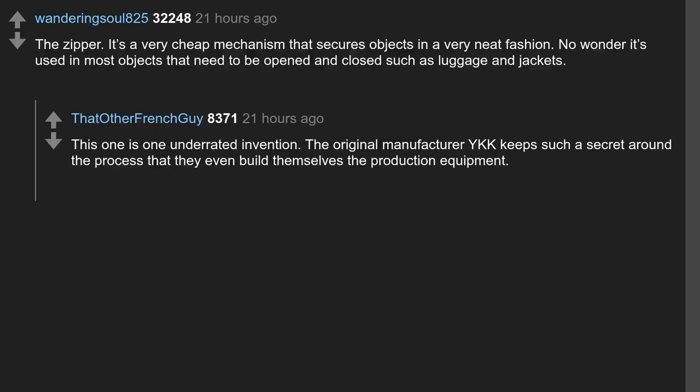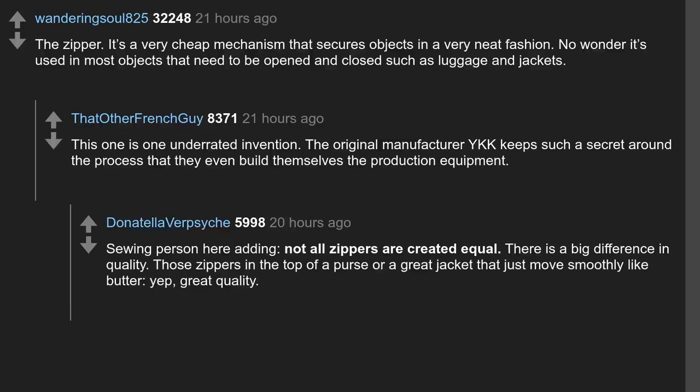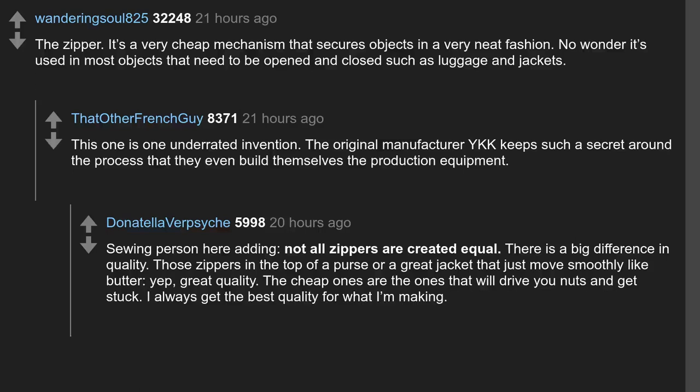The original manufacturer YKK keeps such a secret around the process that they even build themselves the production equipment. Not all zippers are created equal — there is a big difference in quality. Those zippers at the top of a purse or a great jacket that just move smoothly like butter — great quality. The cheap ones are the ones that will drive you nuts and get stuck.